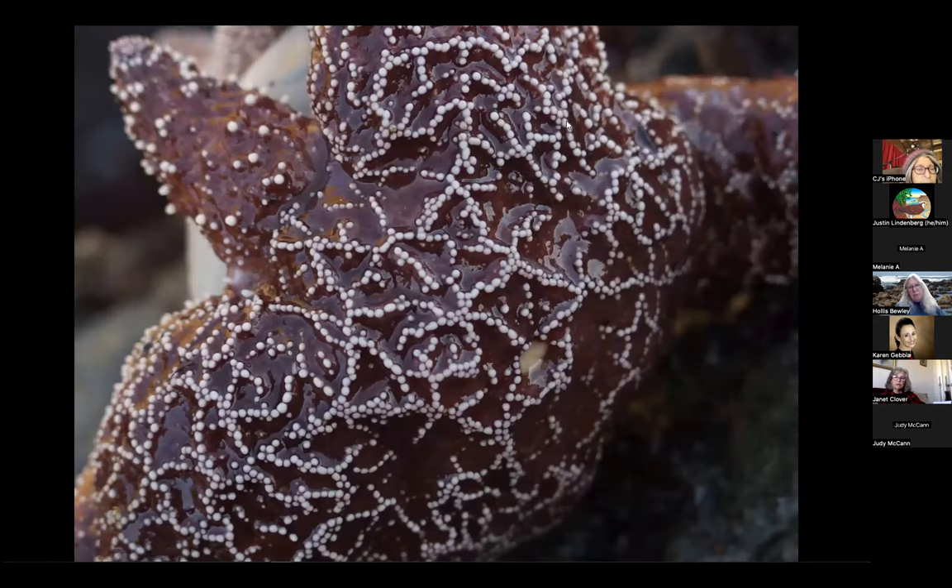Sea stars are of the echinoderm family, and echinoderms all have spiny skin. They are also related — if you take a sea star and curl up its arms, you'll have a sea urchin. If you flatten the urchin, you'll have a sand dollar. If you take a urchin and elongate it, you'll have a sea cucumber. So these are all different animals belonging to the echinoderm family — all with spiny skin and radial symmetry.